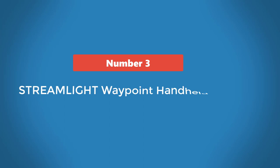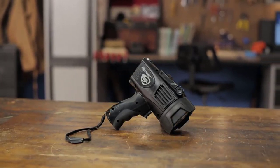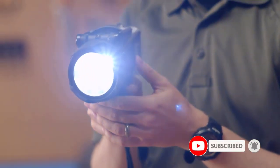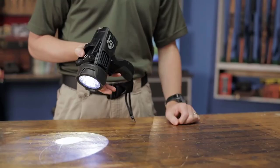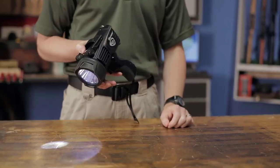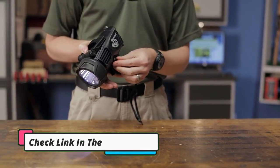Number 3: Streamlight Waypoint Handheld Spotlight. This model could be worth the price if you need an ultra-bright, waterproof light that's super adjustable. Its IPX8 rating means it can be totally submerged in water for up to 30 minutes, and with a 1,000 lumen output, it's visible up to 2,200 feet away. Its C4 LEDs have a 50,000-hour lifespan and the lithium-ion battery can be recharged up to 800 times. An adjustable rotary switch makes it easy to scroll through three separate power outputs, ranging from 35 to 550 to 1,000 lumens.